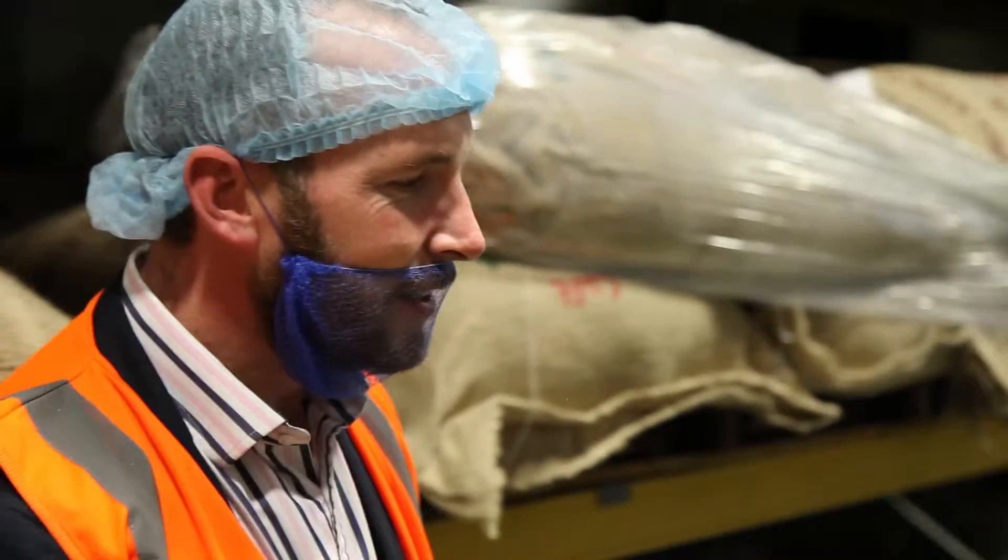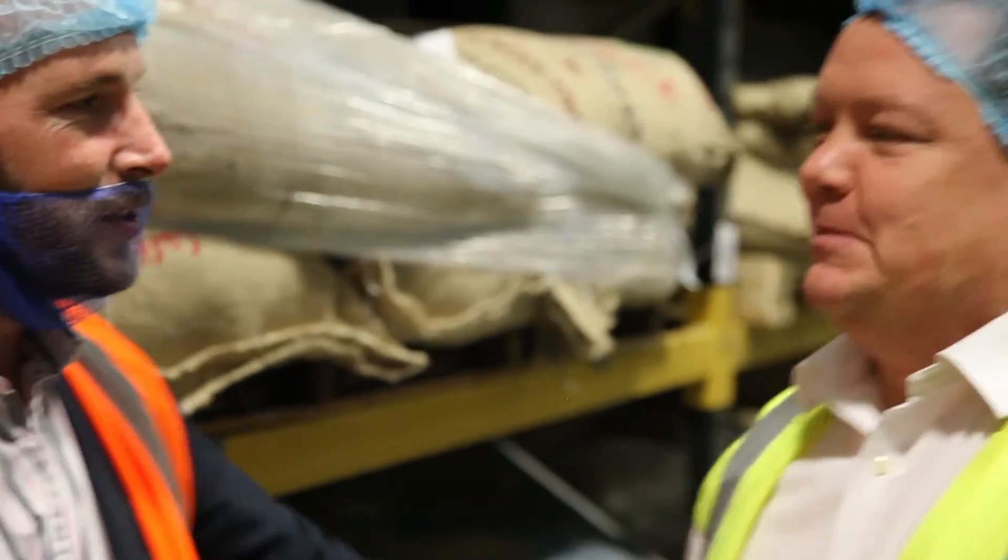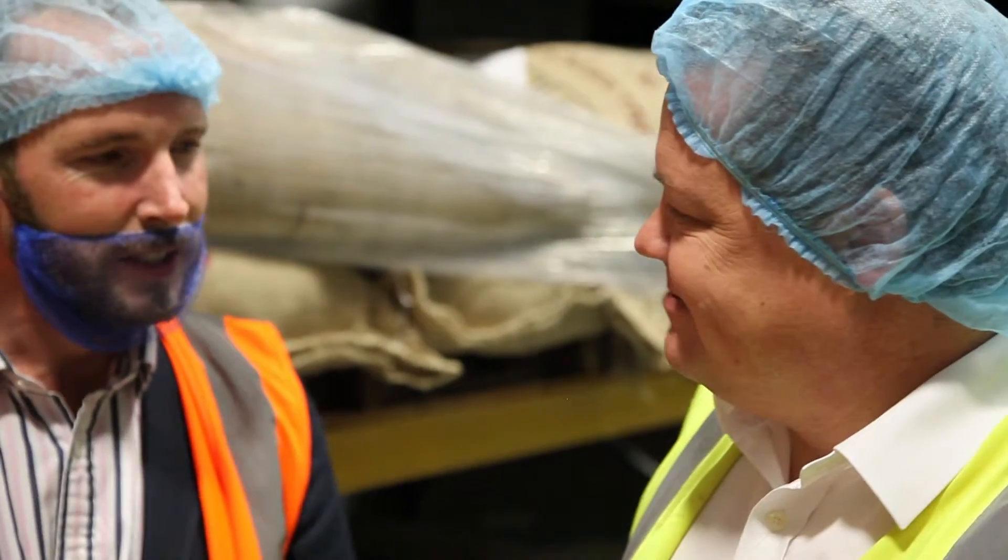I'd like to introduce you to Derek. Good to see you Neil. Thank you very much, thank you for the opportunity of us coming around today.